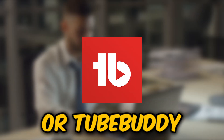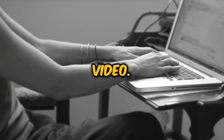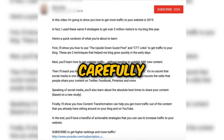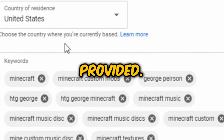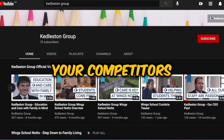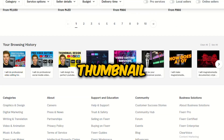Tools like vidIQ or TubeBuddy can show you keyword volume and competition. In the meantime, let's turn to ChatGPT — we'll ask it for a captivating title for our YouTube video, then prompt it to write a gripping description based on that title and the keywords we explored. To boost your video's visibility, carefully fine-tune your description, optimizing for key SEO terms. Simply copy the keyword-rich description into the YouTube description box. When it comes to creating eye-catching thumbnails, Canva is a great choice. Look at what types of thumbnails your competitors are using, but aim to make yours even better. You can also hire a professional on platforms like Fiverr or Upwork to design a thumbnail that maximizes your click-through rate.